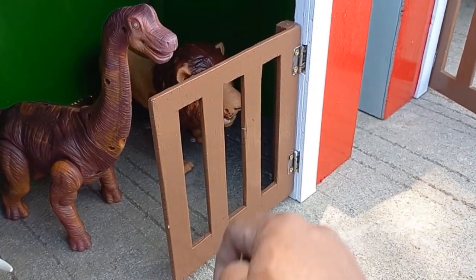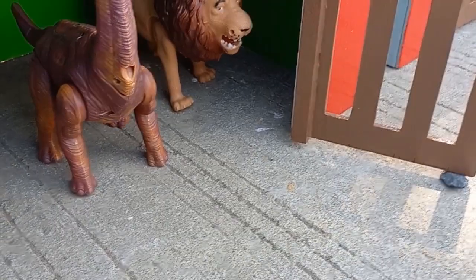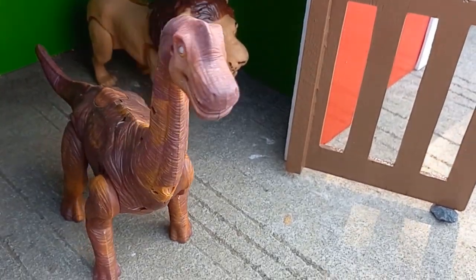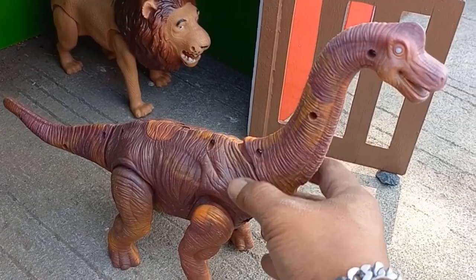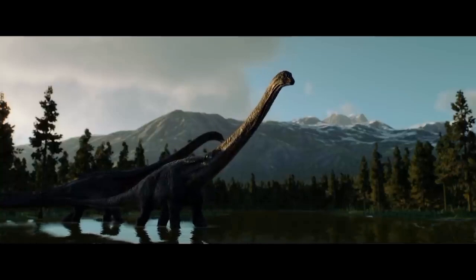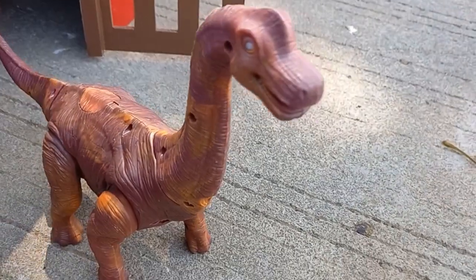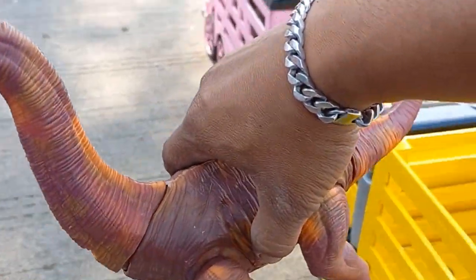Ada hewan leher panjang! Ini namanya dinosaurus ya teman-teman. Sekarang kakak angkut ke dalam truk.